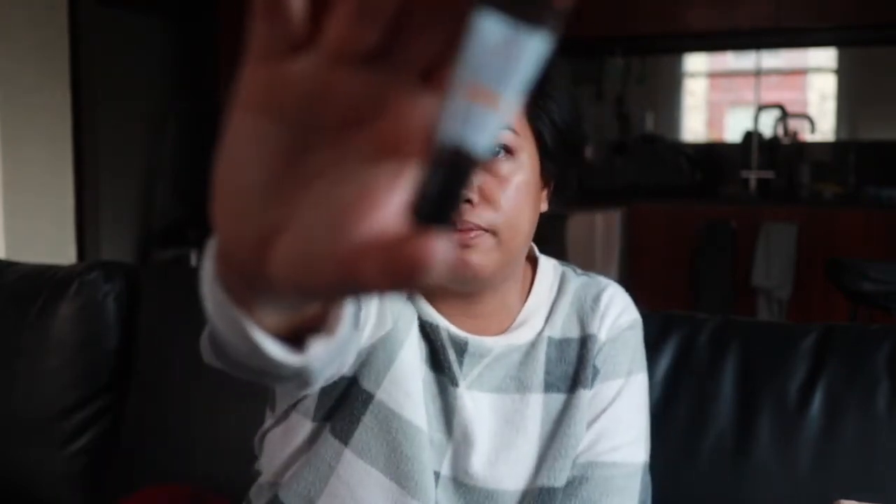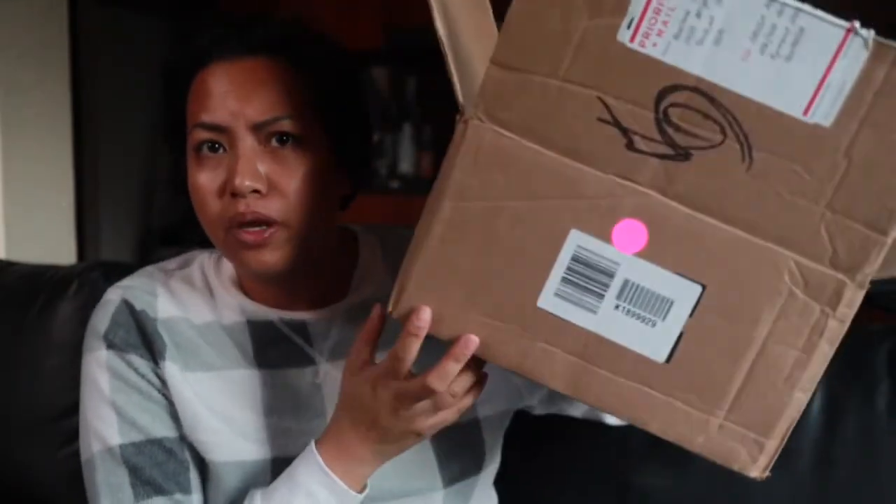They also gave me a freebie: a little Kiehl's Powerful-Strength Line-Reducing Concentrate with 12.5% vitamin C and hyaluronic acid. You can tell I'm looking after my skin because I'm starting to age! That is everything inside this big box — the other items are for my friend, which I'll take to work tomorrow so she can have them.